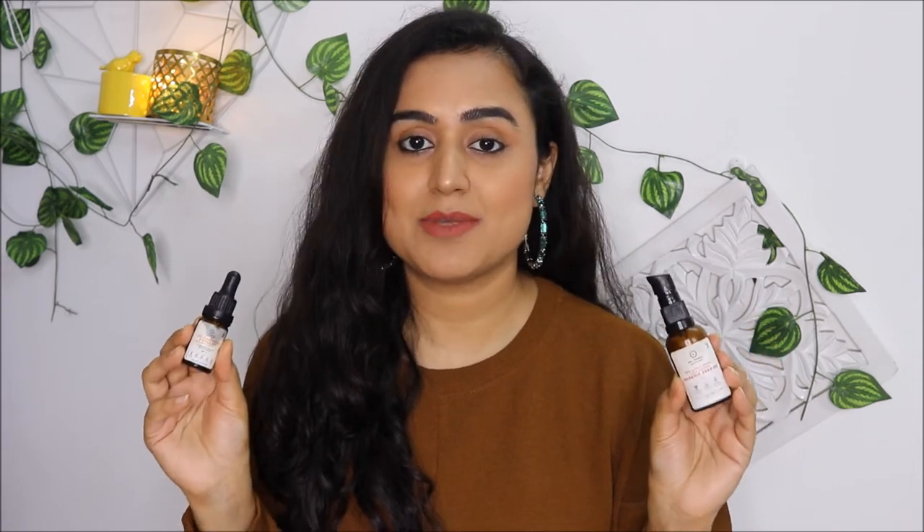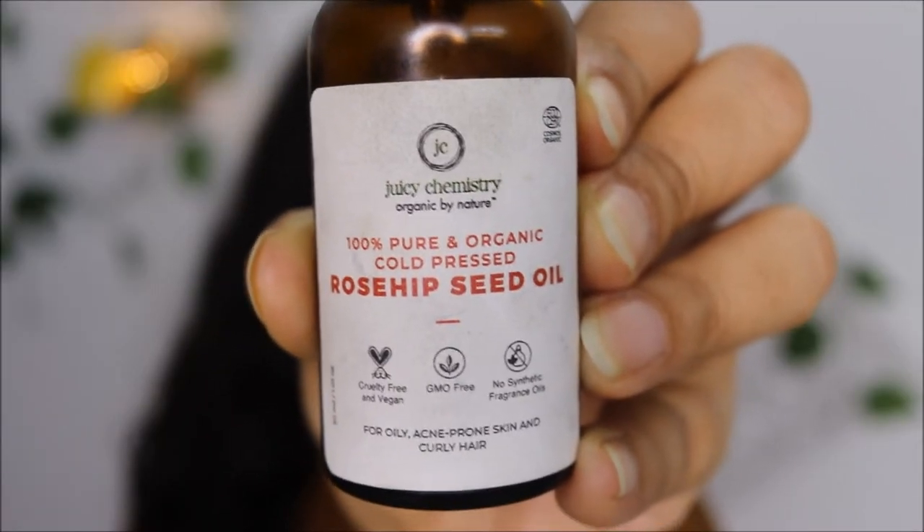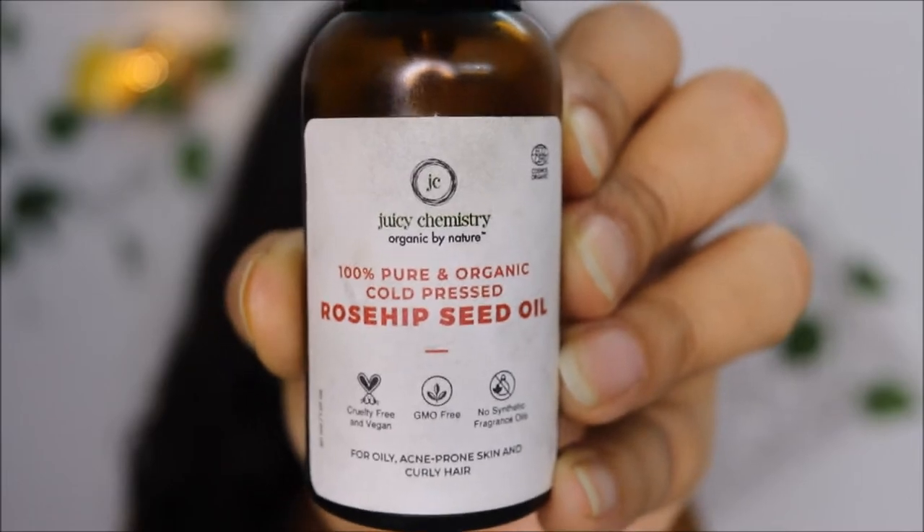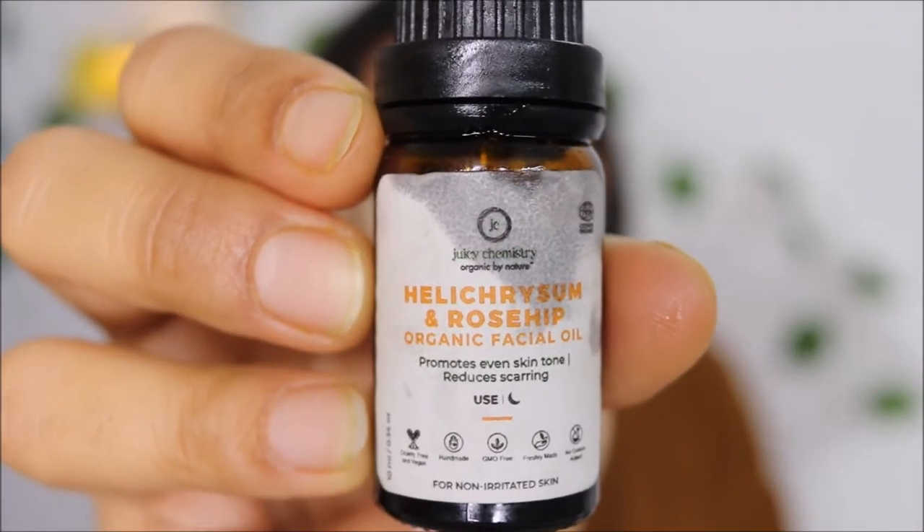Coming back to the products of today's video, both of these facial oils are from the brand Juicy Chemistry. This first oil is rosehip seed oil, and the other oil is helichrysum rosehip oil.